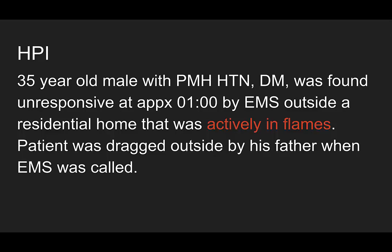A 35-year-old male with a past medical history of hypertension and diabetes was found unresponsive at approximately 1 in the morning by EMS outside a residential home that was actively in flames. The patient was dragged outside by his father when EMS was called.